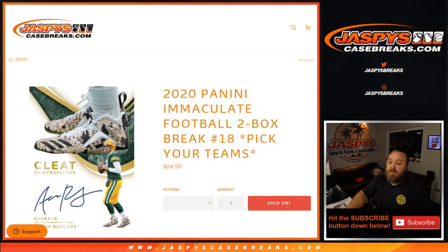That was 2020 Panini Immaculate Football two-box break, Pick Your Team number 18, from JaspisCaseBreaks.com. I'm Sean — JaspisCaseBreaks.com — thanks for hanging out, see you next time.